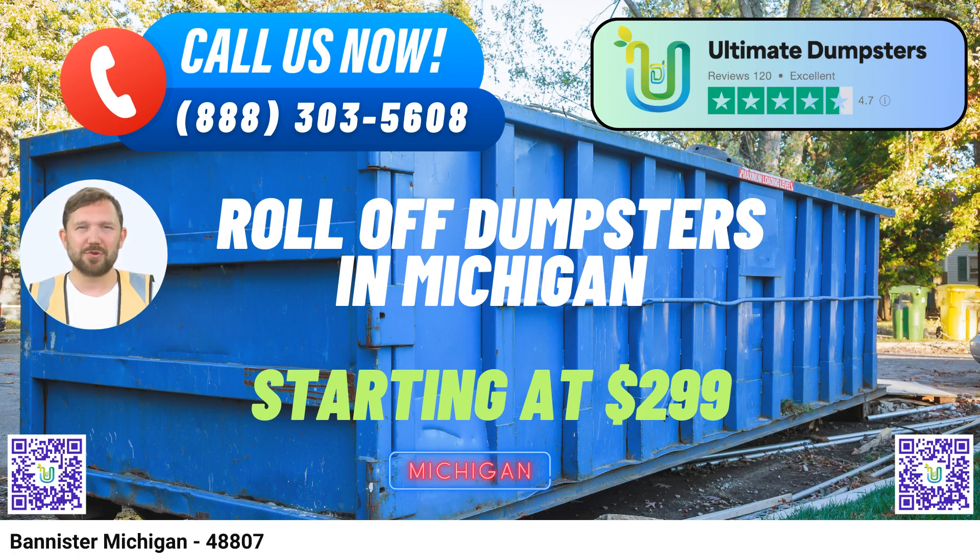To place an order with Ultimate Dumpsters in Bannister, you can either call us directly or use the convenient QR code provided in this video to place your order online. As an exclusive offer, our current platform is providing a generous 25% discount on dumpster rental orders when you place your order online. Don't miss out — call us or use the QR code now to get started.